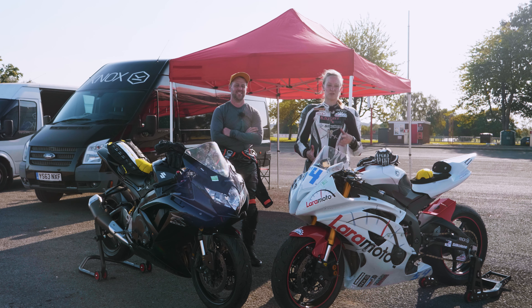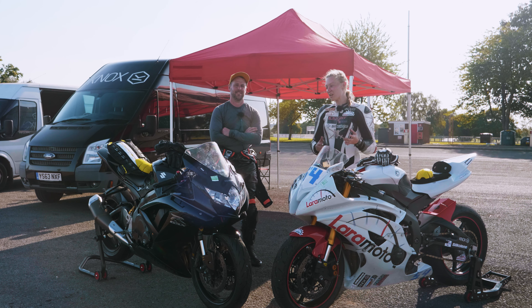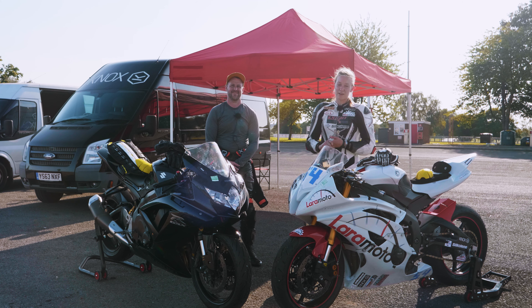Thank you so much for watching. We've covered quite a lot — we've really track-tested some of the best kit that Knox Armour has to offer. Honestly, I just feel safer, better, and faster because I wear it. If you can, comment below, please like and subscribe, and look out for our next video.